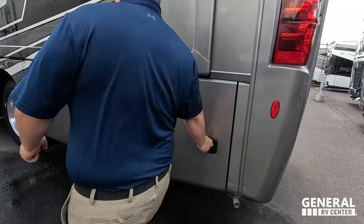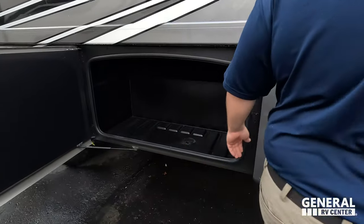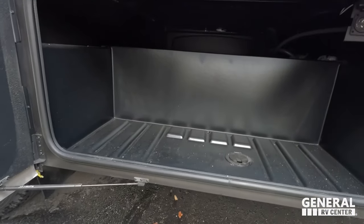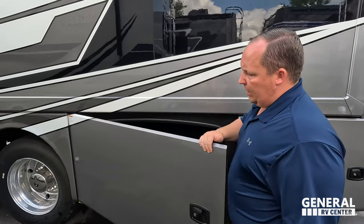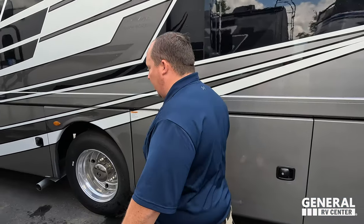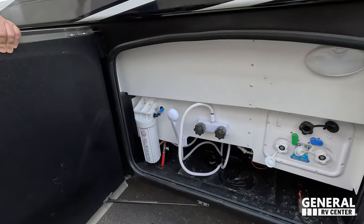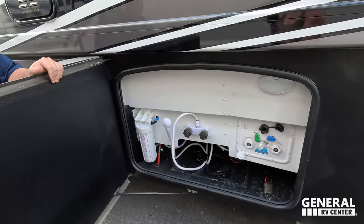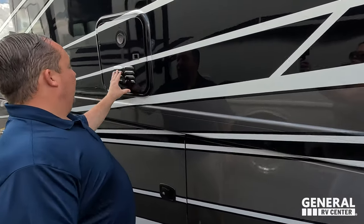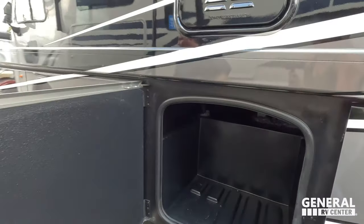Coming around, we have an Onan 5500 generator and more storage on this side. There's the 50 amp power connection — note there is not a 50 amp power cord reel, which would be a nice touch but is not expected on these higher end gas motorhomes. Right here is the outdoor shower, very nice water bay, water purifier, and an instant hot tankless water heater. Amazing paint job overall.